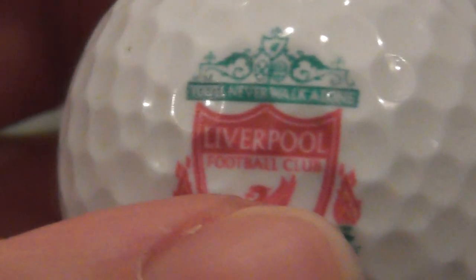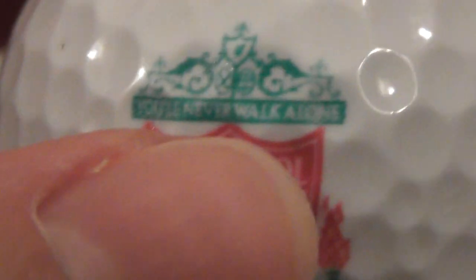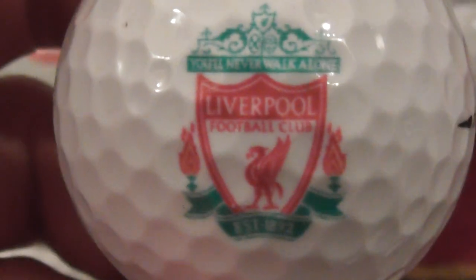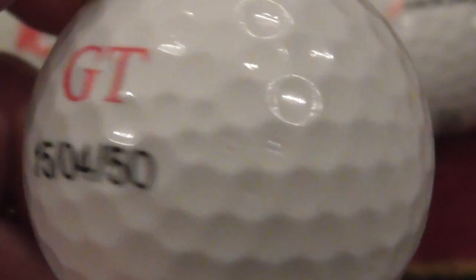Now this is a really cool one: Liverpool Football Club! Even though I don't support Liverpool, it's good to have some football logos. 'You'll Never Walk Alone' is that slogan up at the top. Established 1892.